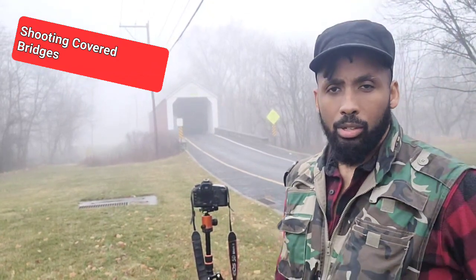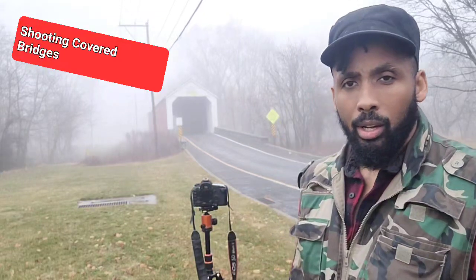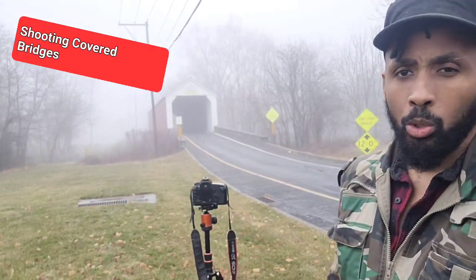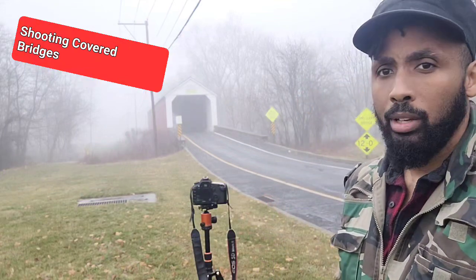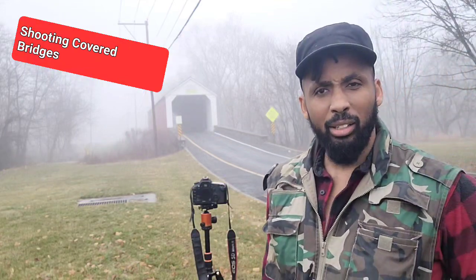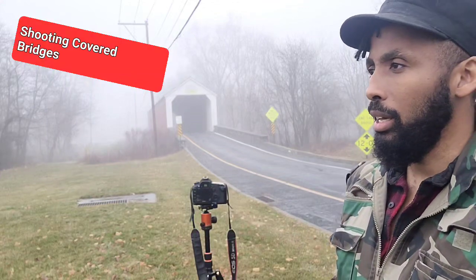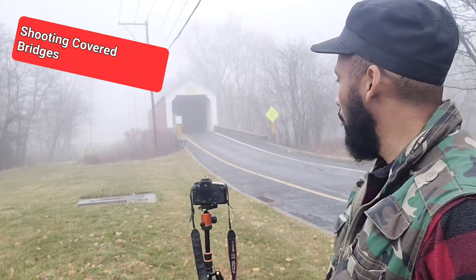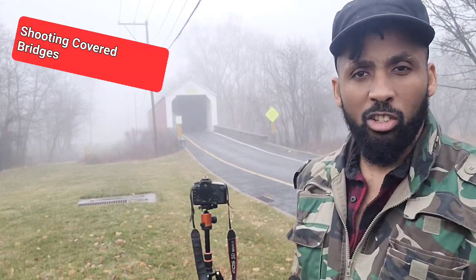This is the last covered bridge on this loop of the Bucks County Covered Bridges Tour, and the rain has begun to pick up here on this foggy — and I mean foggy — dense atmosphere here in the outskirts of Pennsylvania.